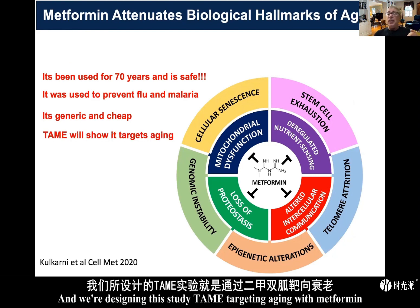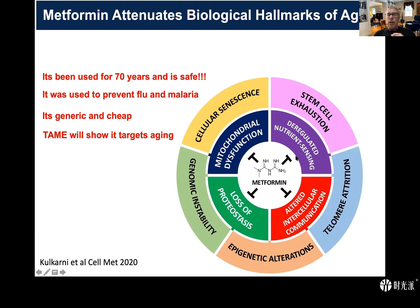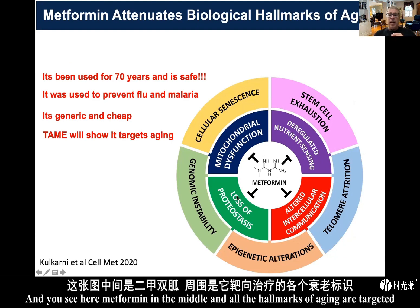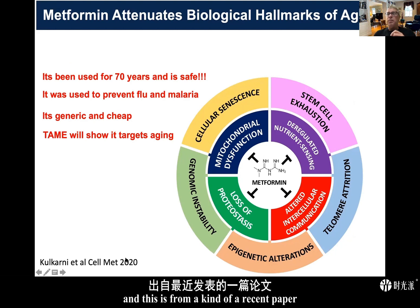We are designing this study, TAME — Targeting Aging with Metformin — to prove the concept that it does target aging. You can see metformin in the middle of this diagram, and all the hallmarks of aging are targeted. This is from a recent paper.